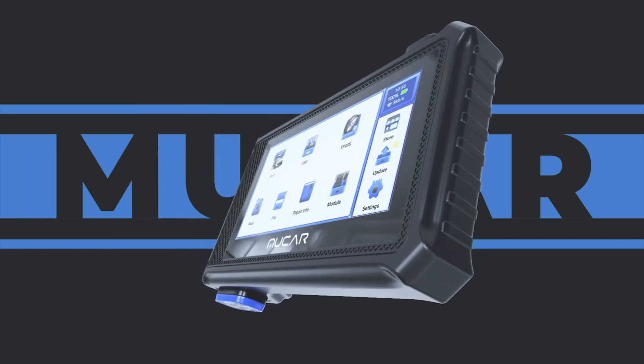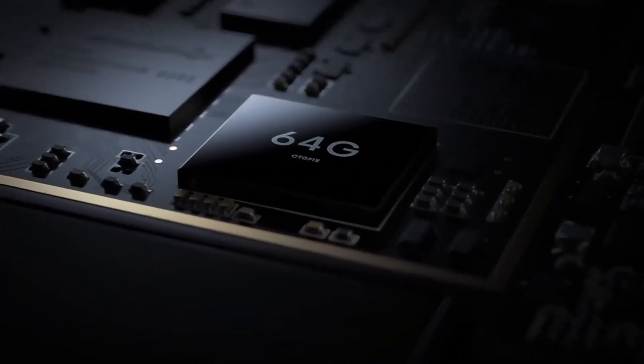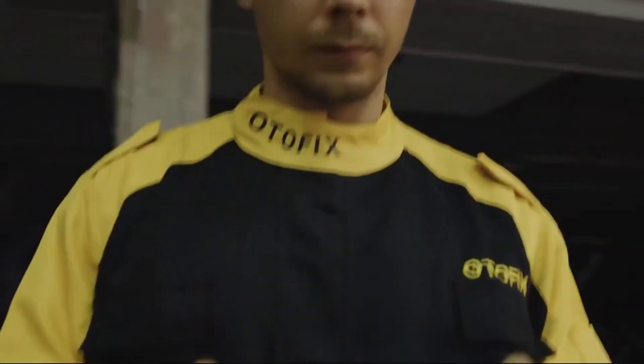Hi guys, the best OBD2 scanners are no longer expensive luxuries only your local mechanic can afford. These diagnostic machines are more affordable than ever, and they are a must-have tool for car owners, with the potential to save you a costly trip to the mechanic. The question is, which one do you choose?